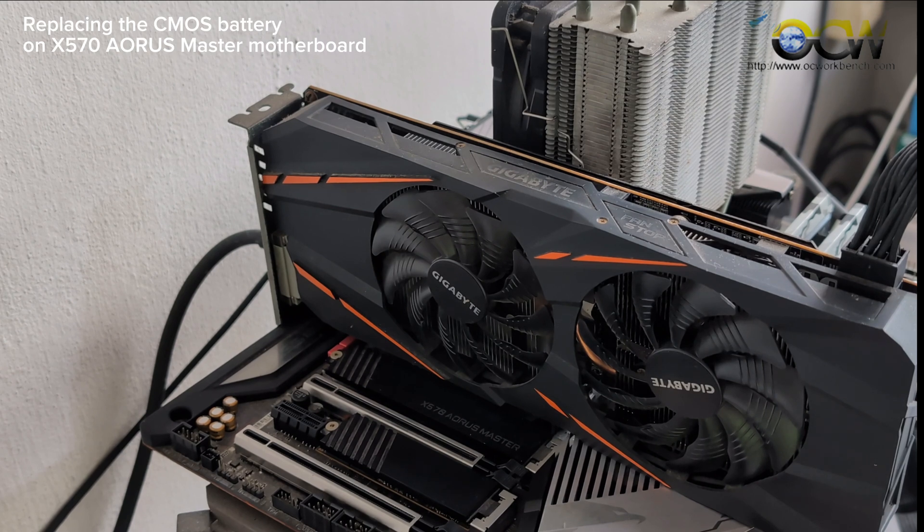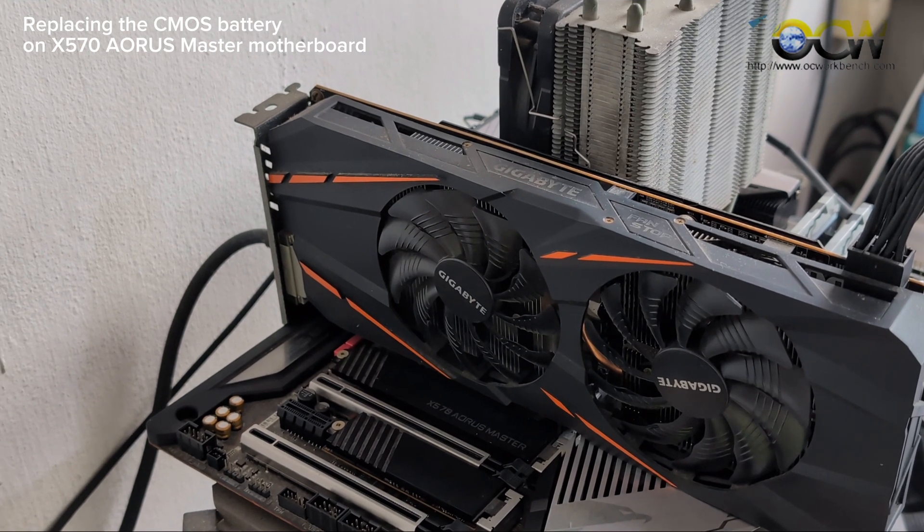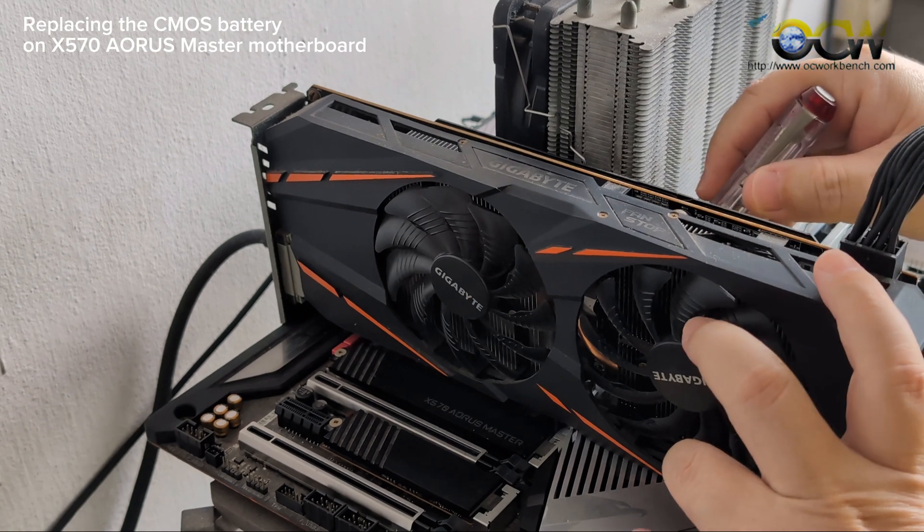In this video we'll investigate and see whether replacing the battery helps to solve this problem. But before we can replace the battery, we have to actually remove the graphics card. So this is how we remove it.